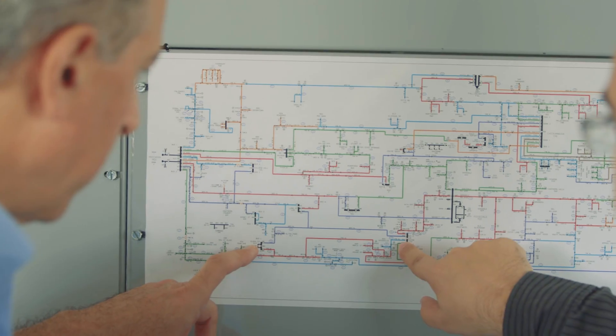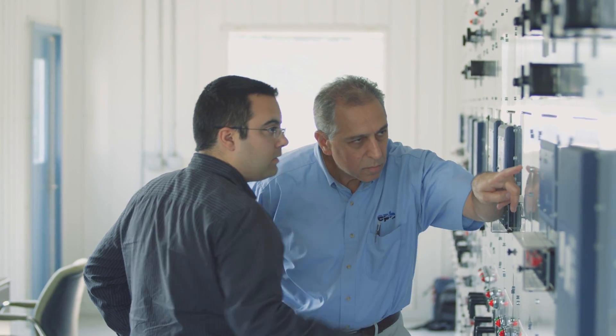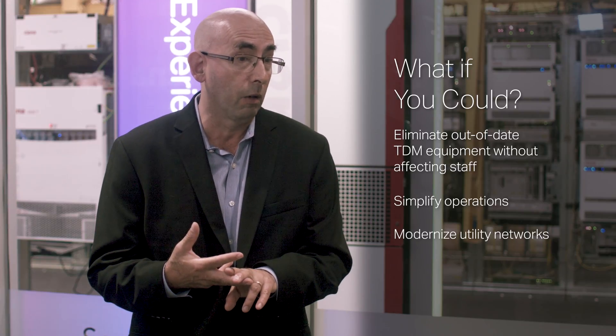Much of the SONET/SDH gear that's been deployed in utility networks was really only designed to last about 20 years, so we're basically at end of life now. It's a dual storm in that the chance of an outage is going up, and the very people you need to maintain it are retiring.